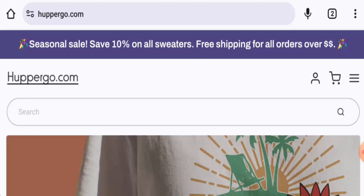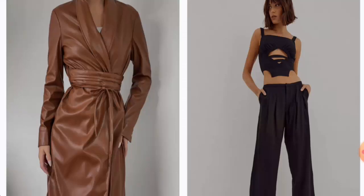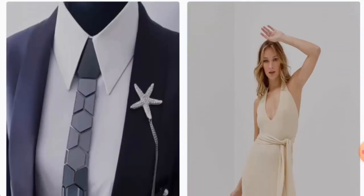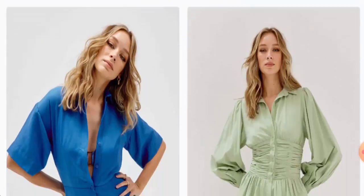People from the United States are very curious to know about this site, so we will provide complete information. This is an online shop which offers clothes — they offer coats and jackets, sets and dresses, and also jewelry.